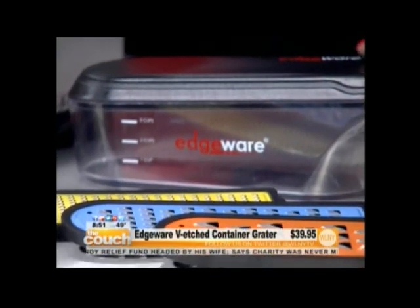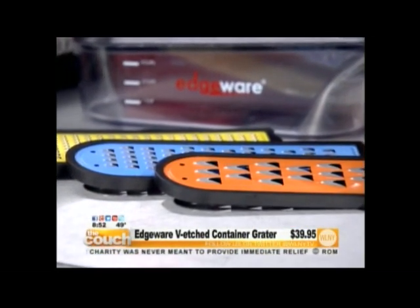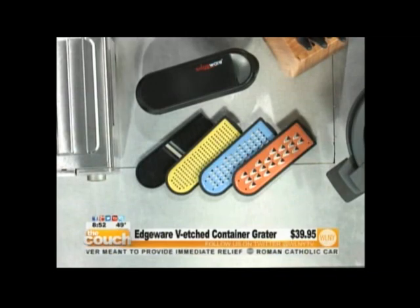What's so great about this also is that you can actually use the four blades that it comes with and grate right into the container, put the cover on, and then put it back in the fridge. So it's one tool for everything, and then you just store it. That is just great.